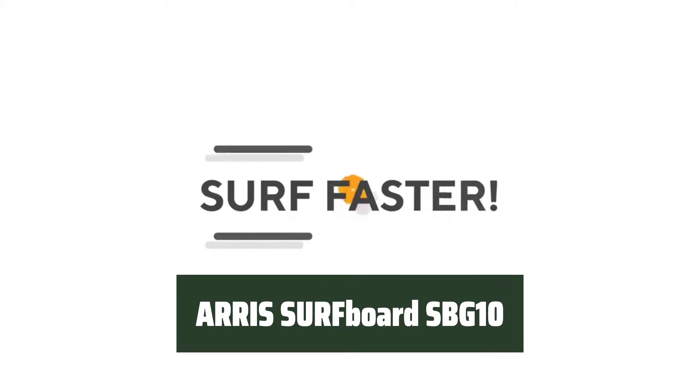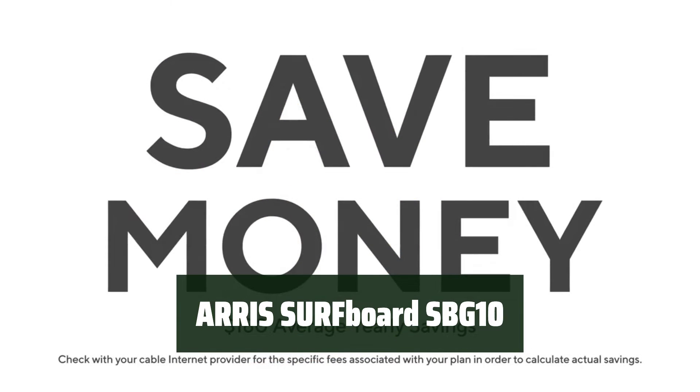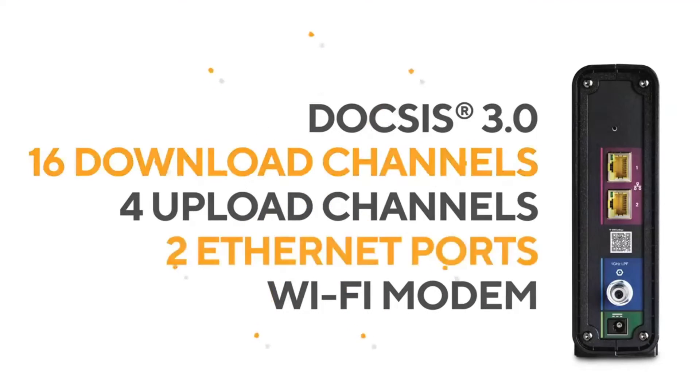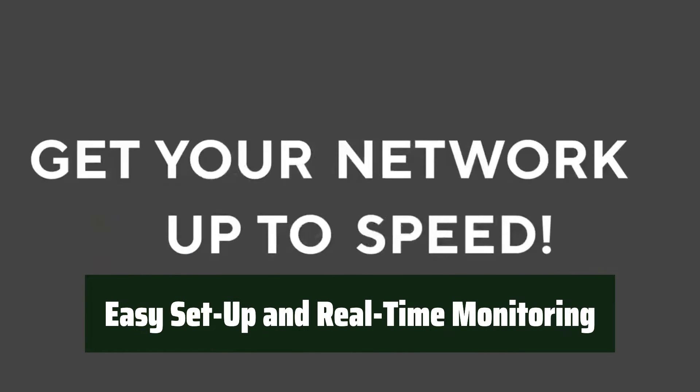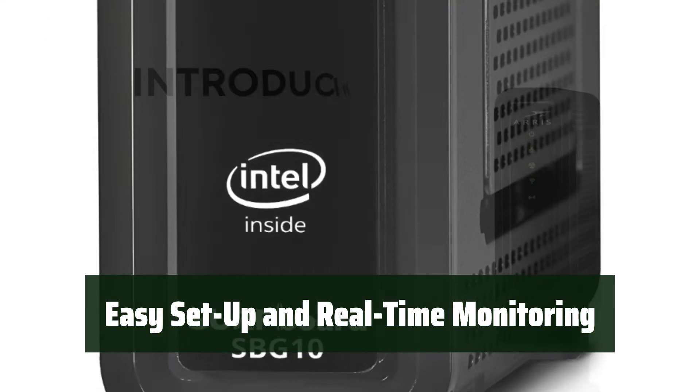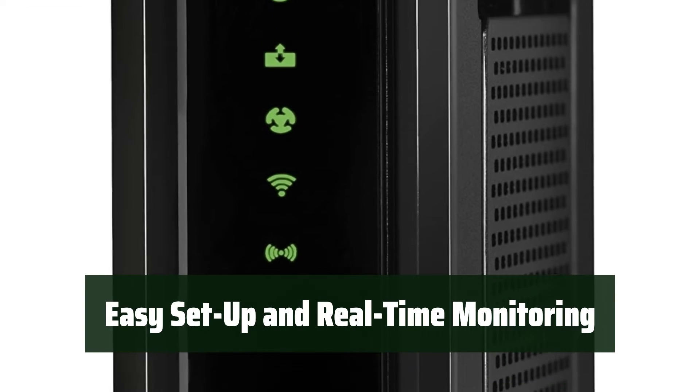Number 5. Get high-speed internet and better coverage throughout your home with the Arris Surfboard SBG10. It delivers reliable connection and high speeds to all your home devices. The Surfboard Central app ensures simple and secure setup and provides real-time monitoring of the devices on your network. It also offers enhanced parental controls like setting time limits and pausing internet.